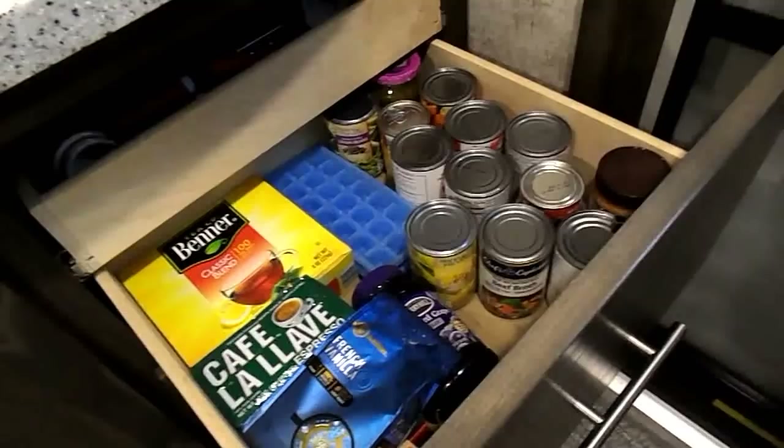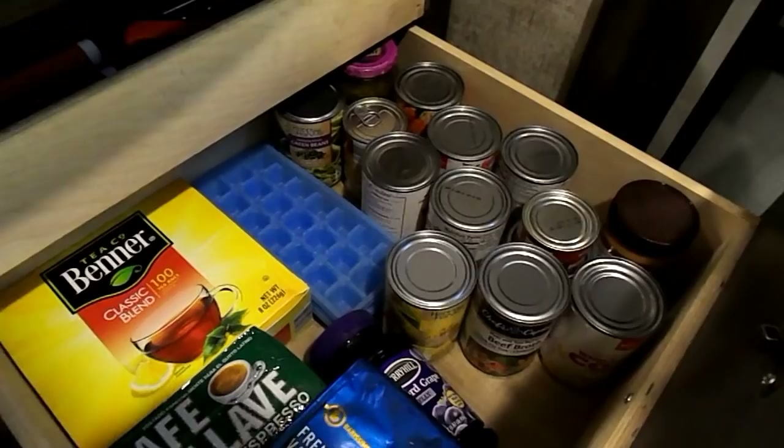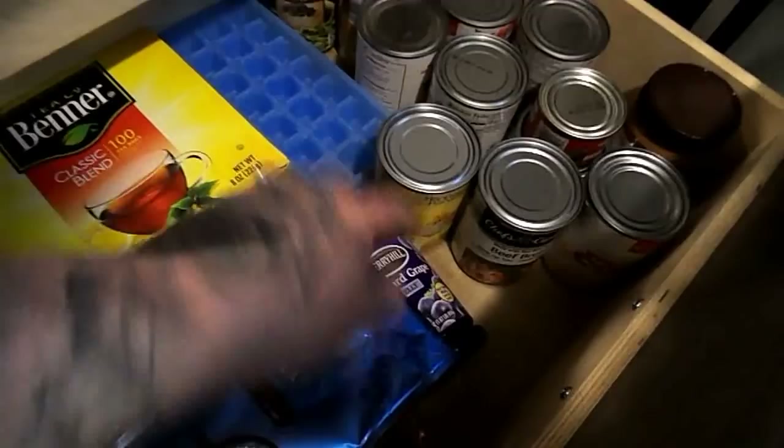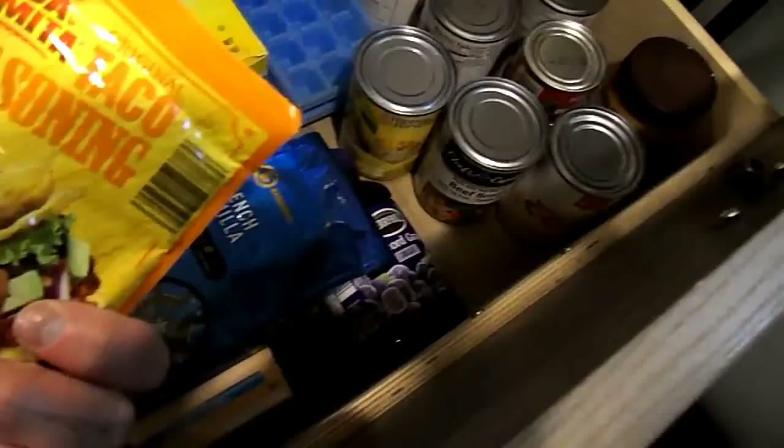When you first walk in the door you have these two drawers and this little tiny door. These are pretty deep drawers. When you open the first one we have some stuff here, and up here we keep all our silverware. Over here we have all of our canned goods — beef broth, all of our veggies, my husband's jelly, some peanut butter, our coffee, some pudding filling, and little packets tucked in the corner. We also have some tea bags and ice trays.